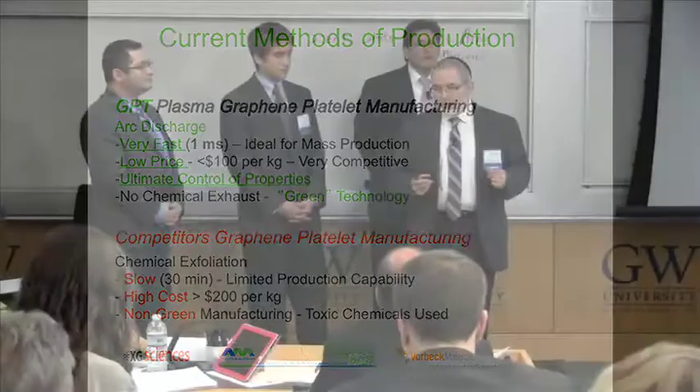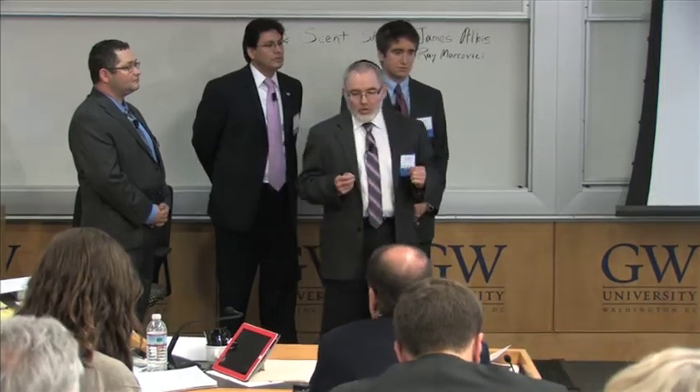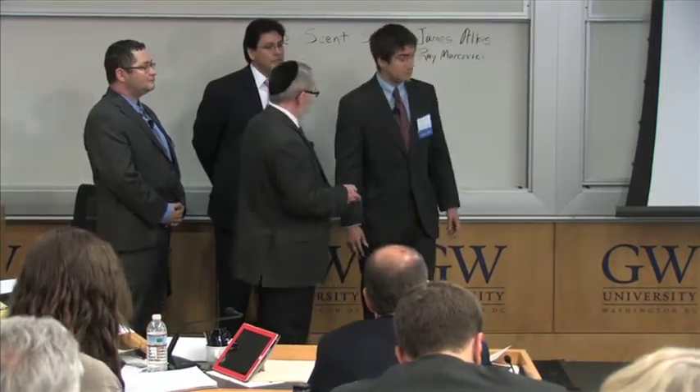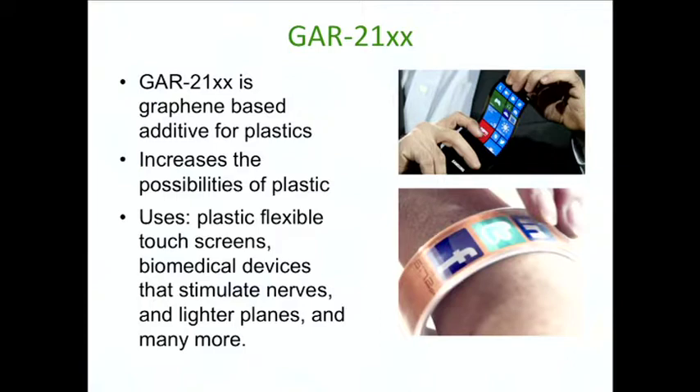Now I'm turning the stage to Jay, who will talk about application of this product — in particular, a derivative of our raw graphene product we call GAR21XX. Our team has found a way of producing graphene at a much lower cost. GAR21XX is being marketed towards the plastic additive industry, and it dramatically increases the range to which plastics can be used. Applications include flexible bendable touchscreens and coating of biomedical materials in plastic.